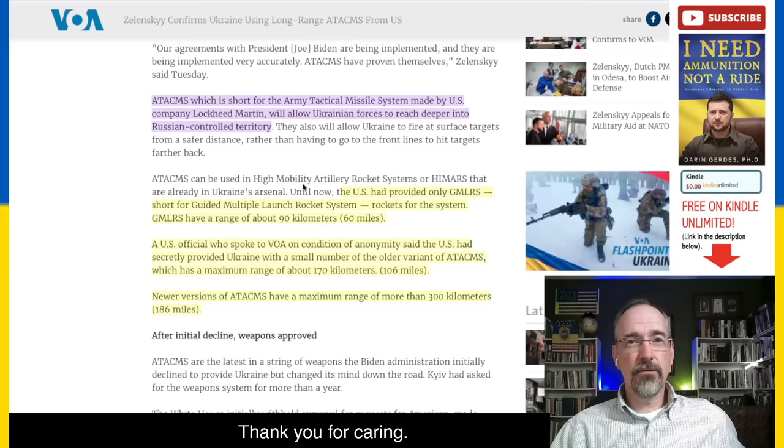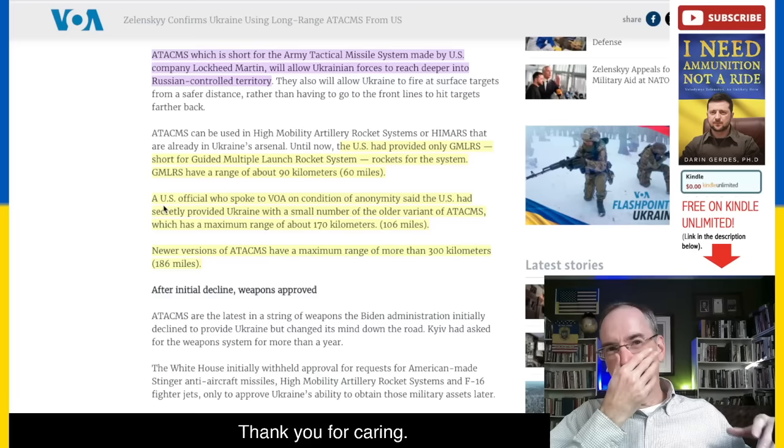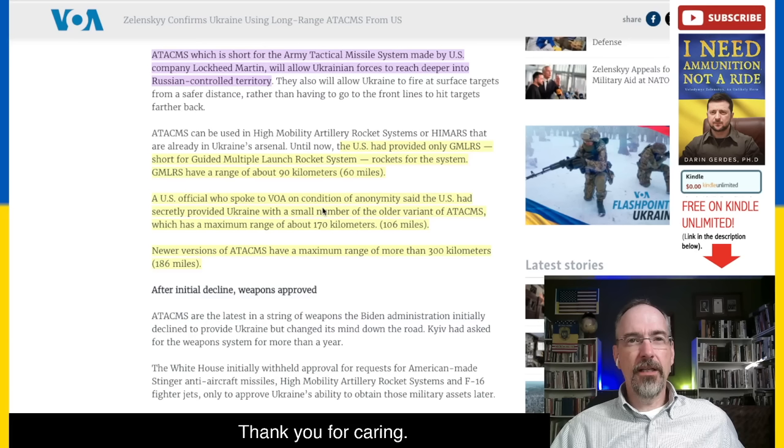The U.S. had provided only GMLRS — short for Guided Multiple Launch Rocket Systems — rockets for the system. GMLRS have a range of about 90 kilometers or 60 miles, and the attack yesterday was a little bit further than that. So the Russians thought they were safe, they were out of range — but they weren't. A U.S. official who spoke to Voice of America on condition of anonymity said that the U.S. had secretly provided Ukraine with a small number of the older variant ATAKIMs, which has a maximum range of 170 kilometers or 106 miles.